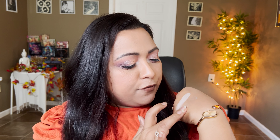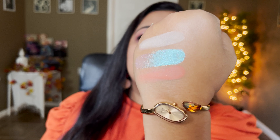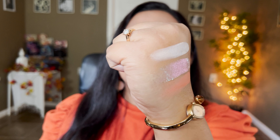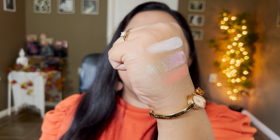This cream shade definitely has some kind of peach thrown in there. Then we have this beautiful shimmery topper shade - it shifts to a purple, green, and blue; it's a beautiful multi-chrome. Then we have this beautiful peachy coral shade. I'm going to do two looks using this palette. Can you see that multi-chrome? It's so pretty - that green, blue, purple shift.